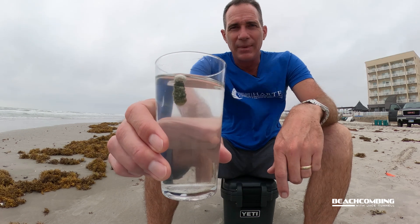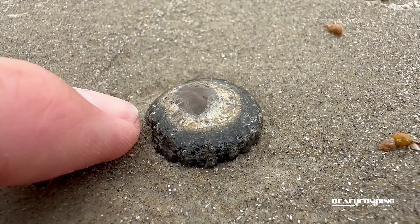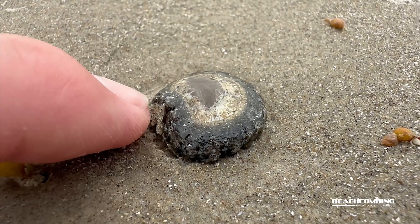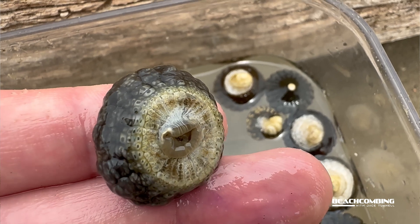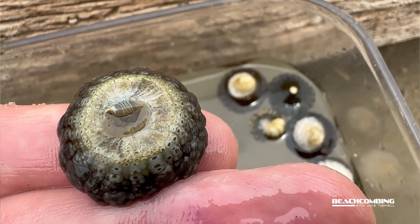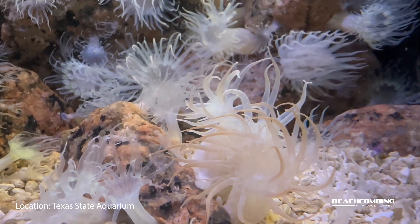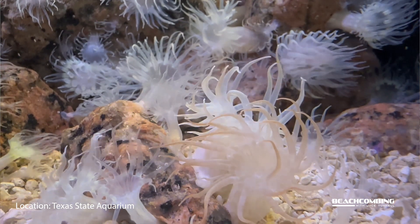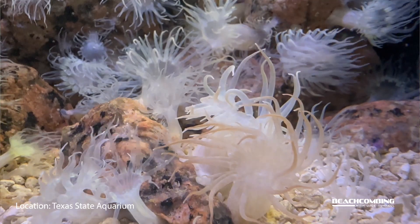With these, it's not quite that many. I'd say in an area where there were thousands of blue buttons coming in, in a stretch of about 100 feet I was able to find like 10 of these, which is quite a few. A floating anemone — most anemones are attached to rocks on the seafloor — so to have one that's floating around is remarkable.